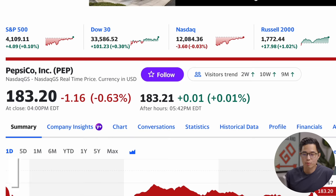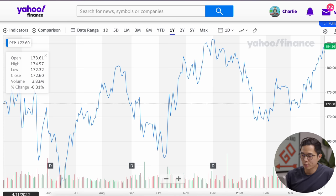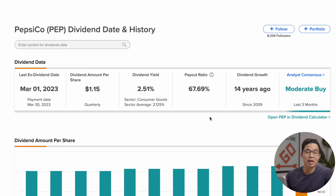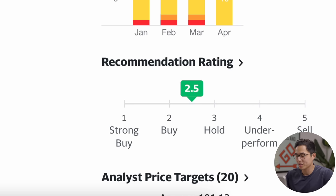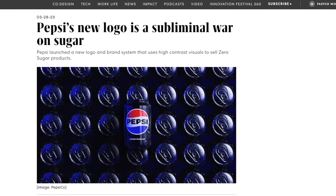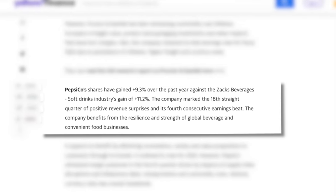The next stock is PepsiCo, stock ticker PEP. One share is trading at $183.20. Looking at the one-year chart, we were in the low $170s a year ago, dropped down to the $150s, and have since recovered back to current levels. The dividend yield is 2.51%, meaning for every share you get $1.15 per quarter. The payout ratio is 67.69%, which is a little high, but the dividend growth has been really strong. Analysts rate PEP a 2.5 — between a buy and a hold — with an average price target of $191.13. Pepsi also recently released a new logo, its first since 2008, and has been up about 9.3% over the past year — its 18th consecutive quarter of positive revenue.